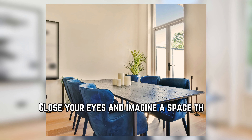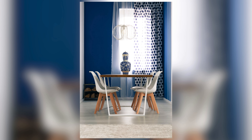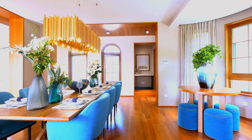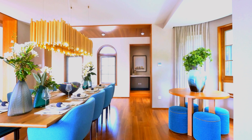Close your eyes and imagine a space that feels like a refreshing summer breeze. That's what a blue and white living room can be. This color combination creates a soothing and welcoming atmosphere, perfect for relaxing after a hectic day. Let's explore some decorating tips to achieve that appearance.